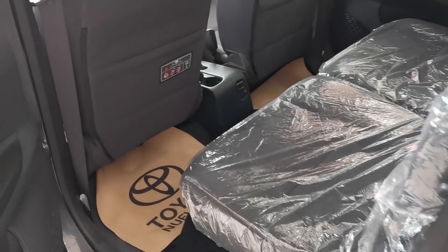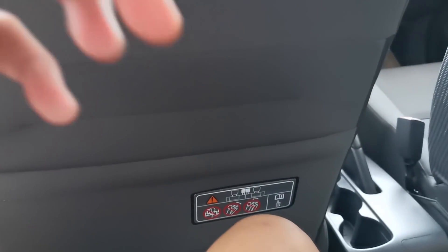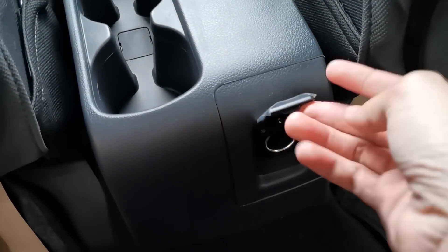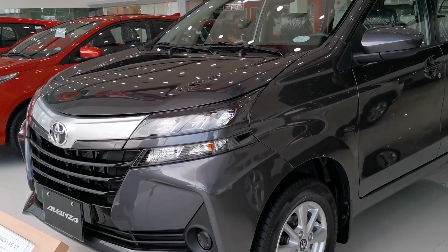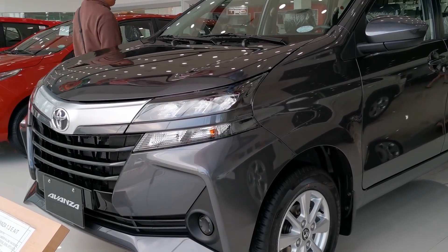The second row of seats on the Avanza can slide, recline, and tumble, which makes room for the third row of seats. Moving on to the back, when the third row seats are up the Avanza has a little bit of space, but not by much.